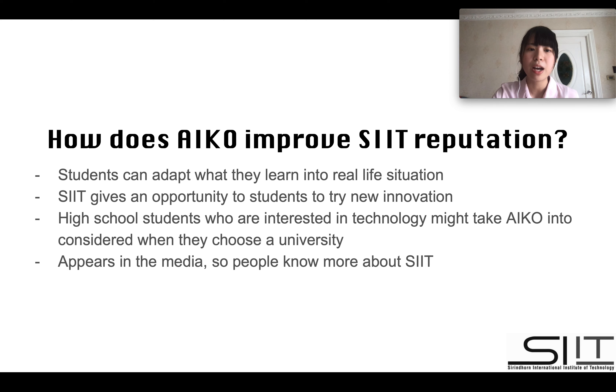How does iGOD improve SIT's reputation? First, it shows that students can adapt what they learned from the classroom into real-life situations. Second, it shows that SIT can give students opportunities to try new innovations. Third, it provides opportunities for high school students to see what SIT has to offer and may take it into consideration when choosing their university in the future.